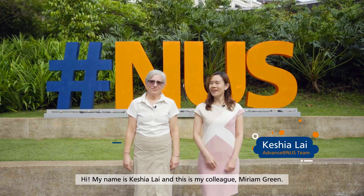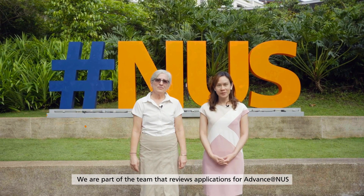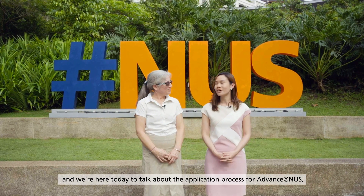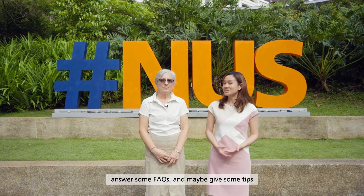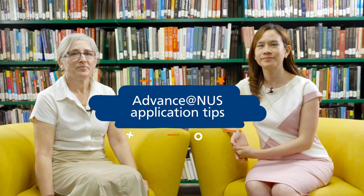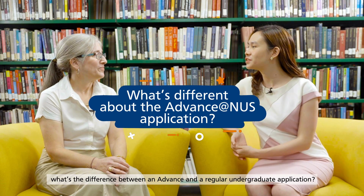Hi, my name is Kisha Lai and this is my colleague Miriam Breen. We are part of the team that reviews applications for Advance at NUS, and we are here today to talk about the application process for Advance at NUS, answer some FAQs, and maybe give some tips. Shall we begin?